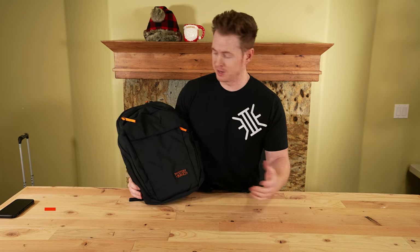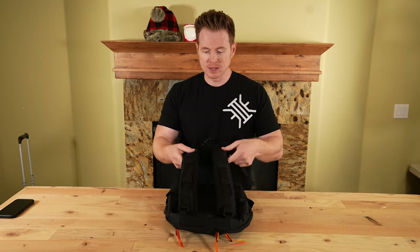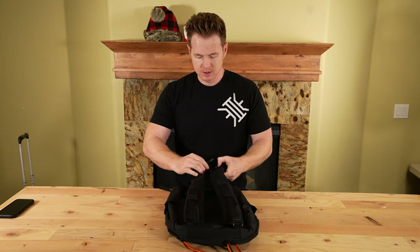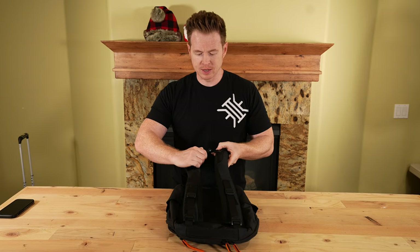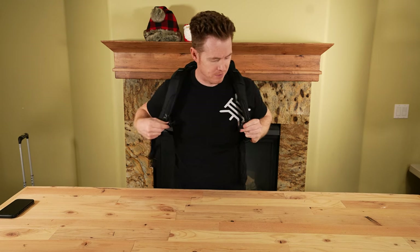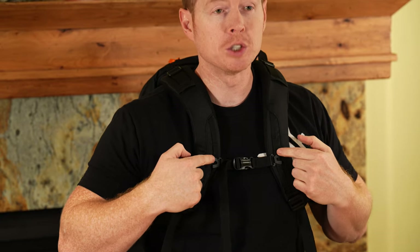Mystery Ranch District 18 bag — they were so kind as to design it in Equip to Endure colors. Right off the bat, this is an 18-liter bag with a nice suspension system and adjustable suspension. Nice plastics on there. It does have adjustable sternum straps. I much prefer the adjustable sternum straps that slide up and down — that's a personal preference of mine.